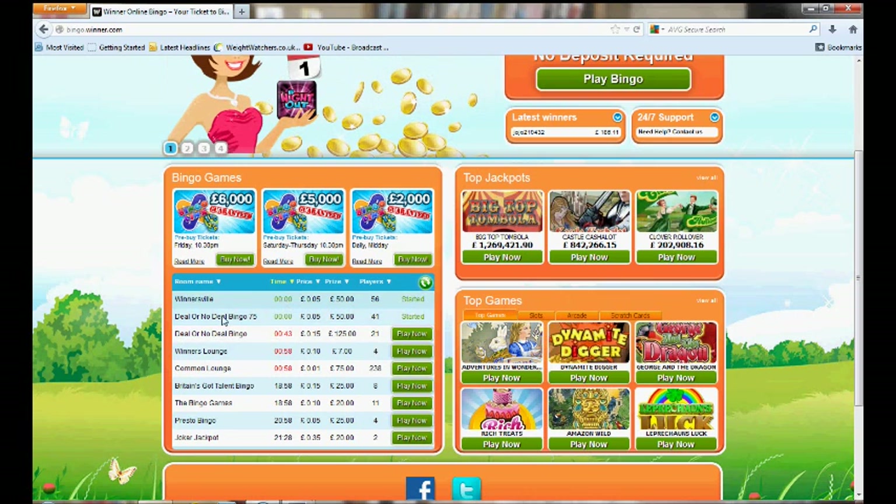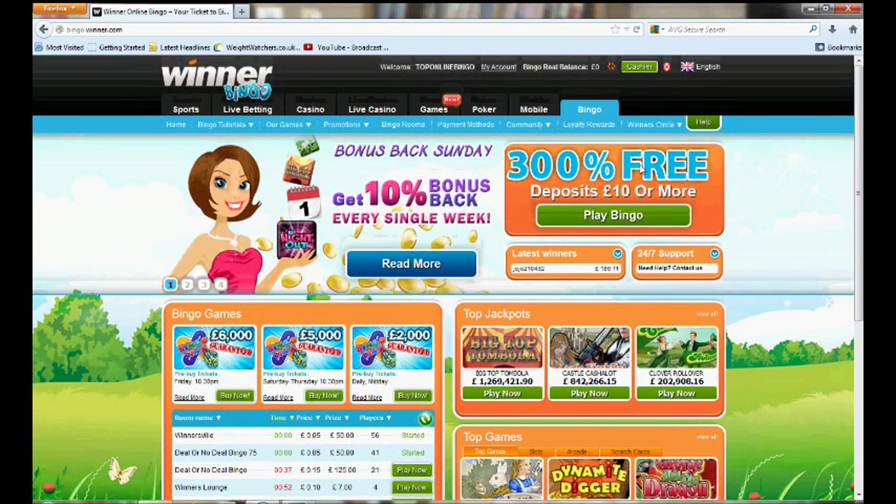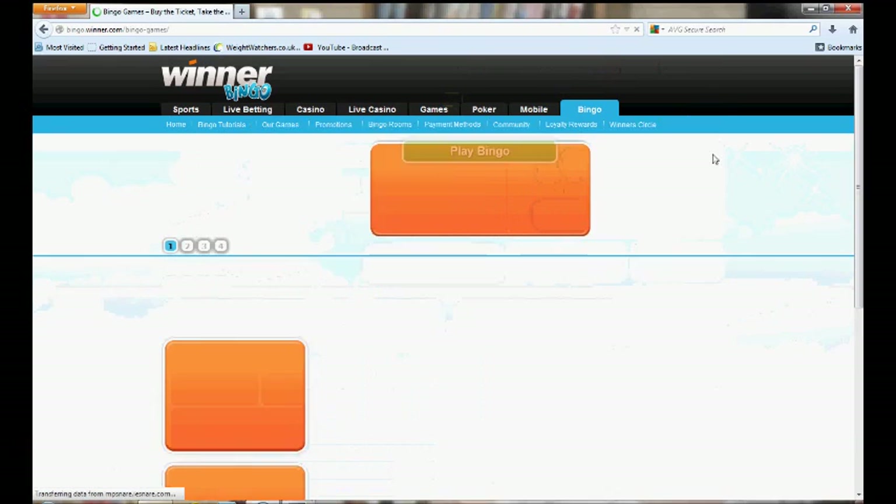Down here is where you can see the actual bingo games that are about to begin, showing ticket prices and the prize amounts. Now because we've already created our account and we're logged in, we'll click on the bingo games.